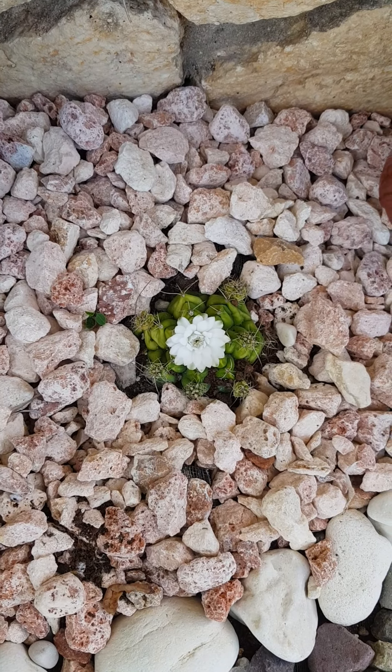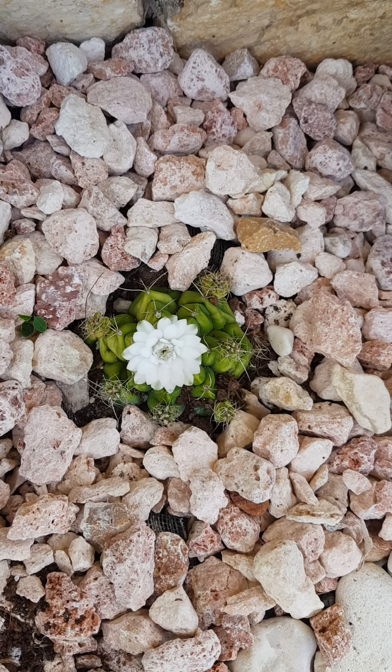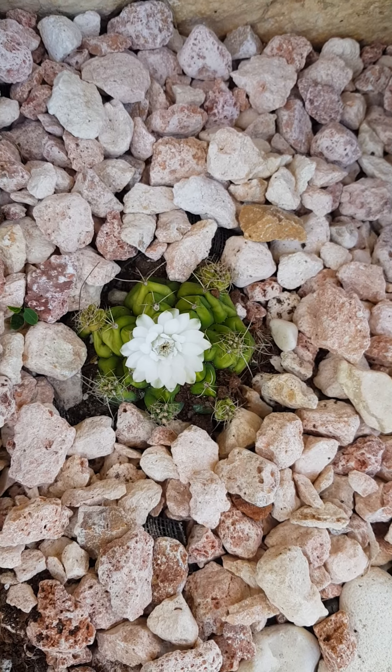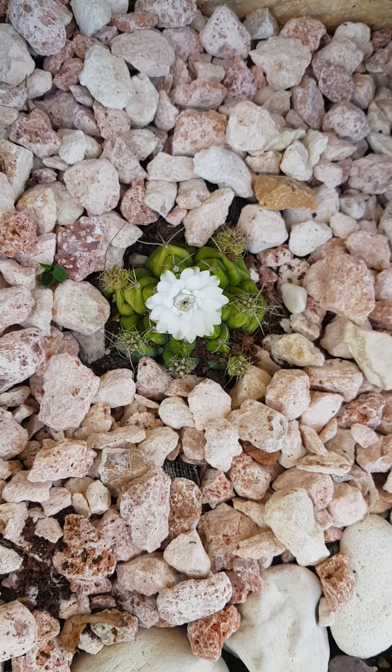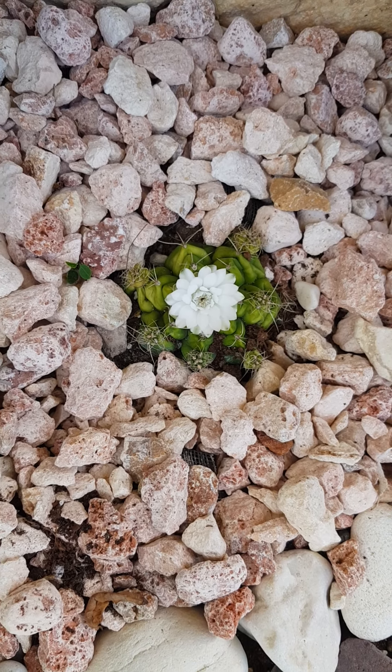Hope you enjoy and hope you get one of these yourself. Of course they have some thorns, but love it anyway, especially for the beautiful bloom. See you again. Bye. Keep safe.